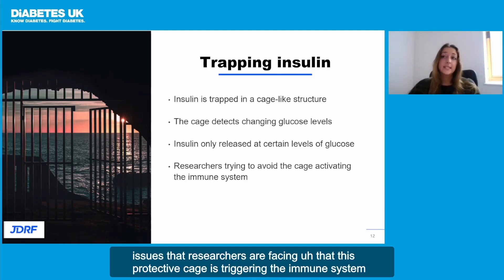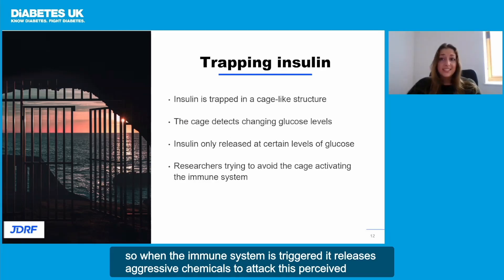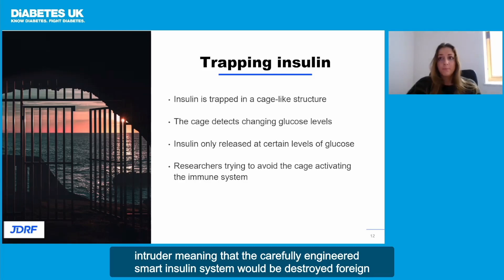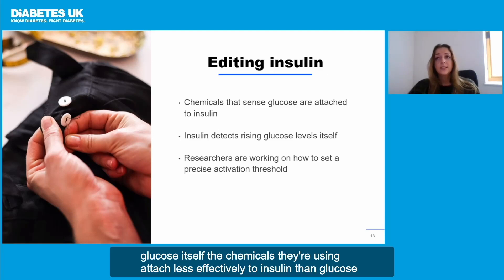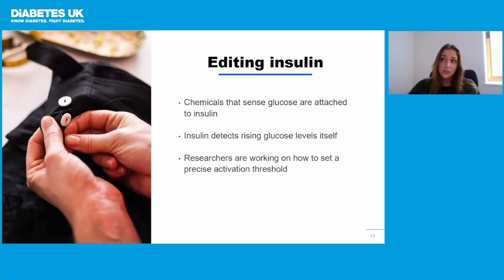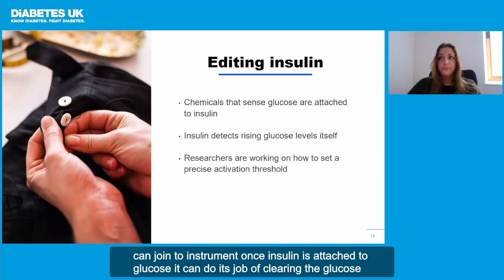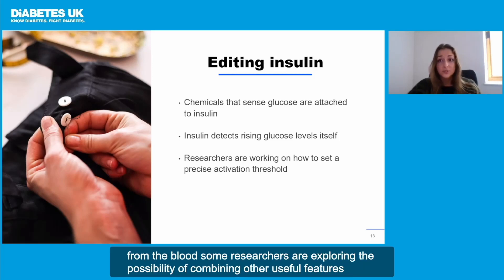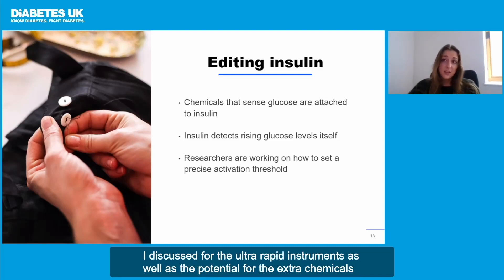There are some issues that researchers are facing — this protective cage is triggering the immune system. When the immune system is triggered, it releases aggressive chemicals to attack this perceived intruder, meaning that the carefully engineered smart insulin system would be destroyed. Meanwhile, other research groups are attaching different chemicals to try and make insulin sense glucose itself. The chemicals they are using attach less effectively to insulin than glucose, so when glucose is present, it pushes the other chemical out of the way so it can join to insulin. Once insulin is attached to glucose, it can do its job of clearing the glucose from the blood. Some researchers are also exploring combining other useful features when creating a smart insulin so that it also works faster, employing some of the techniques discussed for ultra-rapid insulins.